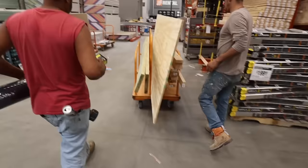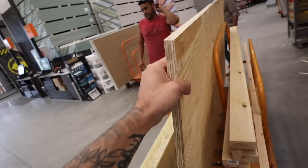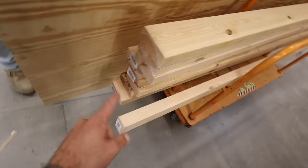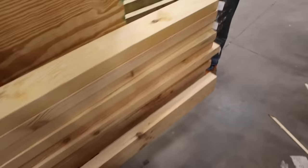We got everything we need to make this happen — it's gonna be a good day. If anyone wants to build this exact same thing, we got two 2x10s right here, a piece of plywood, and one two three four five six seven eight nine ten different 2x4s — eight feet long. I just got a nice splinter. But that's all you need to build what we're building today.